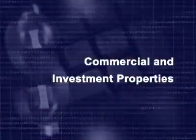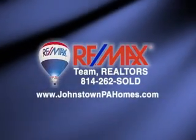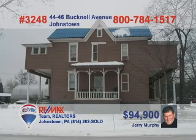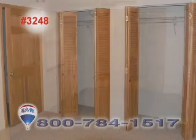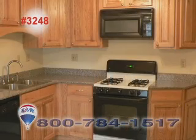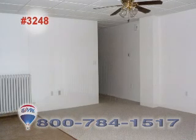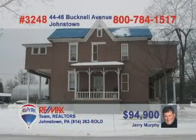Now let's take a look at some of the commercial and investment properties brought to you by RE-MAX Team Realtors. Savvy real estate investors, this one's for you. Jerry Murphy presents this great income producer in Westmont. This completely remodeled two-unit property is loaded with fantastic updates like new walls, wiring, plumbing, fixtures, flooring, baths, and kitchens. There's also room for two more units and off-street parking for eight to ten vehicles. With commercial zoning, the possibilities are endless. Call Jerry today.